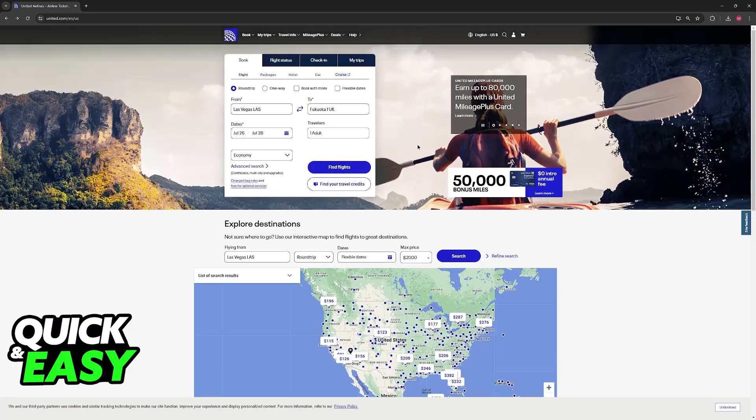To actually book your flight, first you have to choose a platform. There are many options like airline websites, travel agency websites, or travel aggregator websites. To keep it simple, I've gone ahead and selected the United Airlines website. But like I said, this is down to personal preference — there are a lot of options that you can consider.